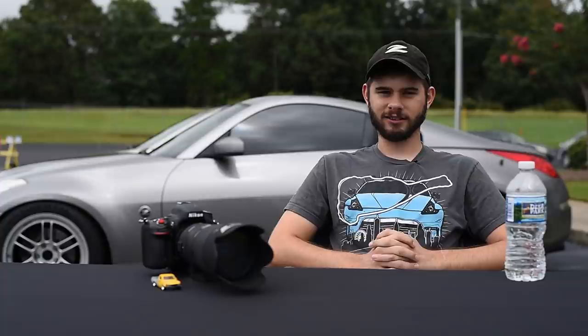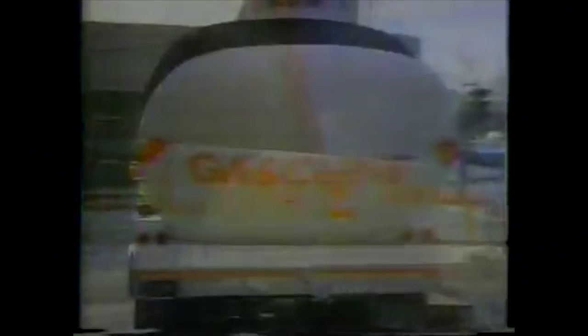My first car was a Datsun 210 hatchback — a little 1.5 liter. The tiniest, cutest little thing you'll ever drive. It was slow, it was cheap, which was the best part, and most of all it was fun. It was one of those cars that you could beat the crap out of, and because it was made by Nissan, it lasts forever.